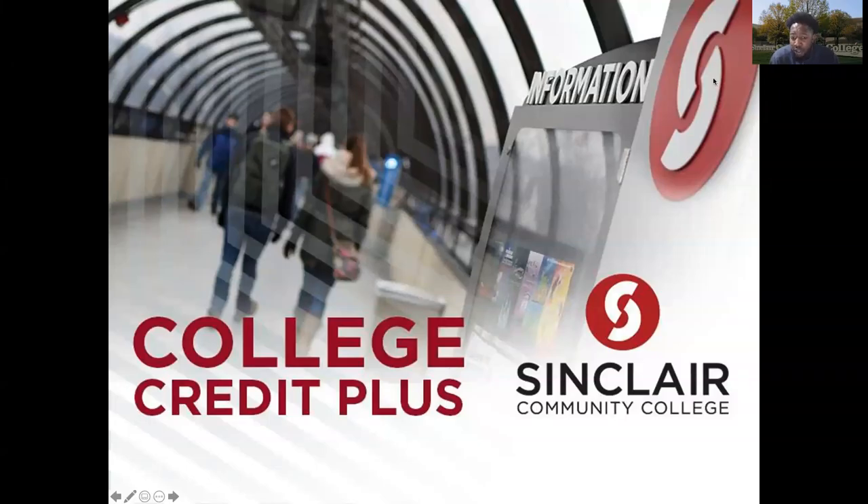Hello, thank you for joining me for the College Credit Plus at Sinclair Community College CCP presentation. My name is Christopher James, and I am the coordinator of Pathway for College Credit Plus at Sinclair. Let's dive right into it.